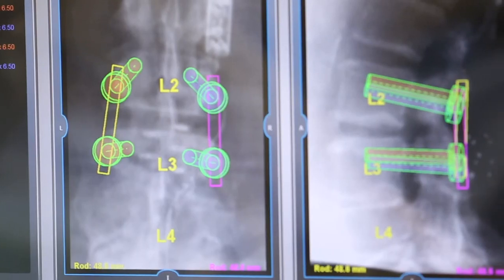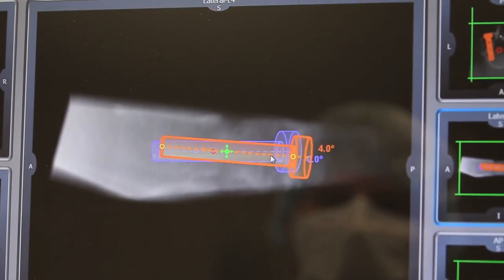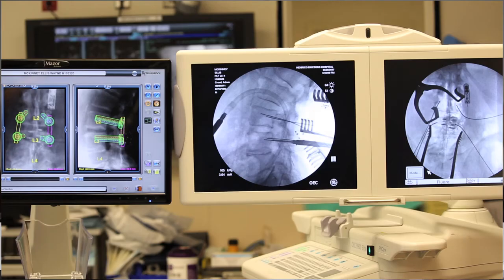The Maser X system, or any robotic system, has been a step above what we call freehand. Freehand is the older way we've done it through the years, where you had to look at the anatomy and feel your way through it — placing instrumentation by X-ray. The robot can now take intraoperative X-rays and preoperative CT scans so you can accurately plan all your instrumentation prior to surgery and have it look exactly like that after you've completed the procedure.